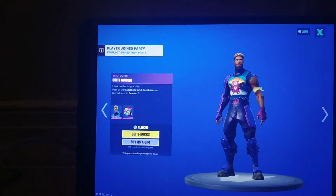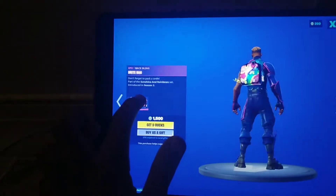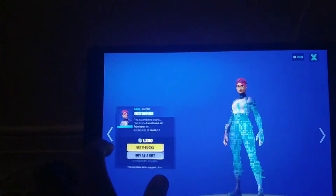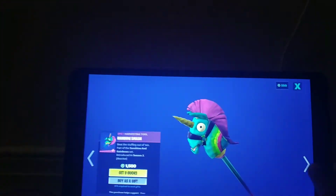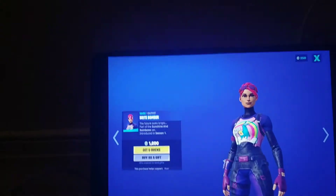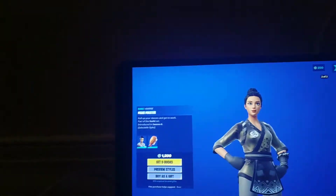Then we have Bright Gunner, which is a Season 3 skin — Sunshine and Rainbows. We have the Bright Bag back bling, and we have Bright Bomber. Then we have the Rainbow Smash pickaxe, and also a new glider: the Bright Blimp.